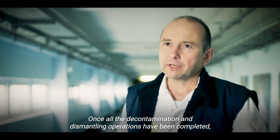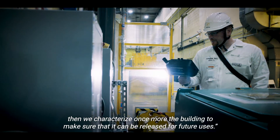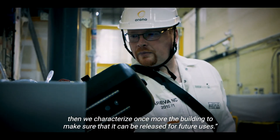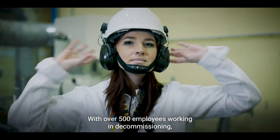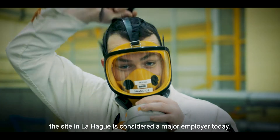Once all the decontamination and dismantling operations have been completed, we characterize the building once more to make sure that it can be released for future uses. With over 500 employees working in decommissioning, the site in La Hague is considered a major employer today.